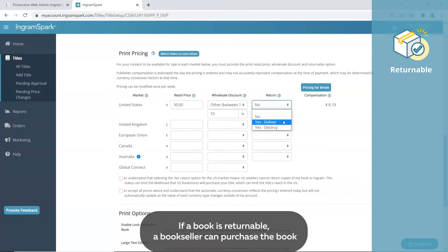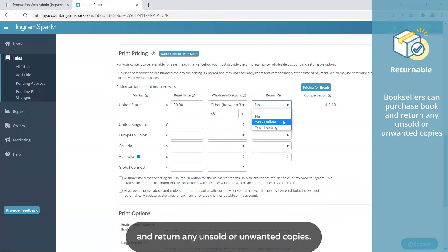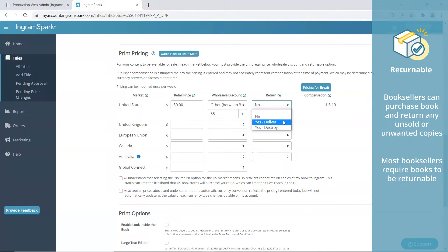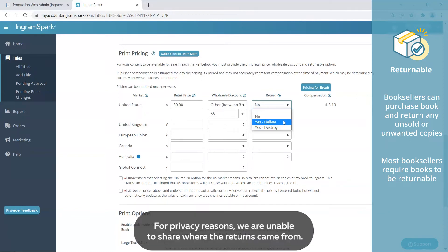If a book is returnable, a bookseller can purchase the book from a distributor or wholesaler such as Ingram and return any unsold or unwanted copies. Most booksellers require the books they stock in their store to be returnable. It's less risky for them, but more of a risk for you as the publisher. Returnable books can be returned at any time and for any reason. For privacy reasons, we are unable to share where the returns came from.